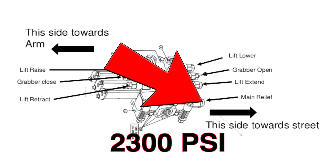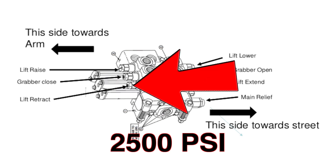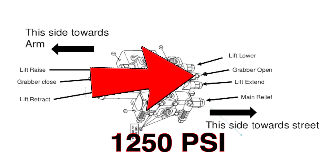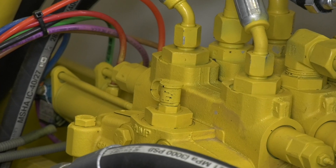The pressure settings are as follows: Main relief valve pressure, 2,300 PSI. Lift extend port relief valve, 1,250 PSI. Lift retract port relief valve, 2,500 PSI. Lift raise port relief valve, 2,500 PSI. Lift lower port relief valve, 1,250 PSI. Grabber open port relief, 1,250 PSI. Grabber close port relief, 1,250 PSI.